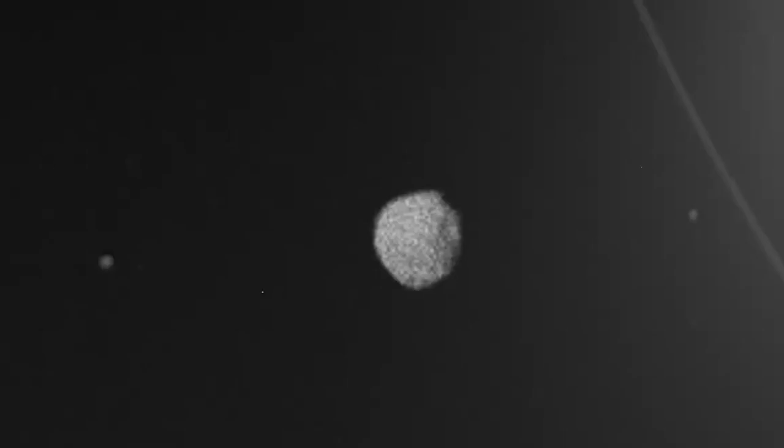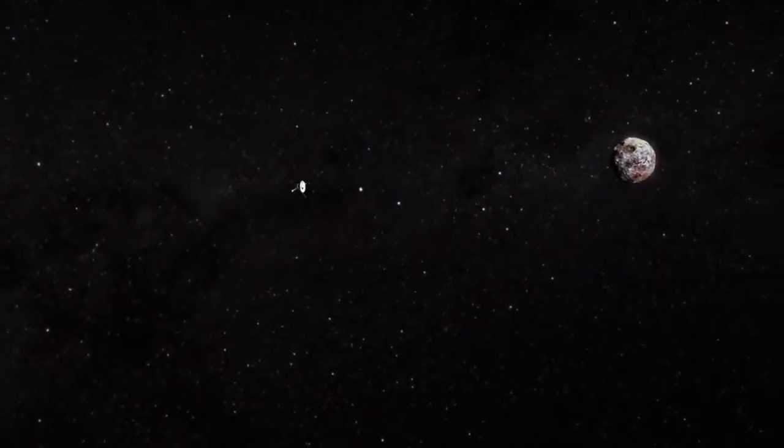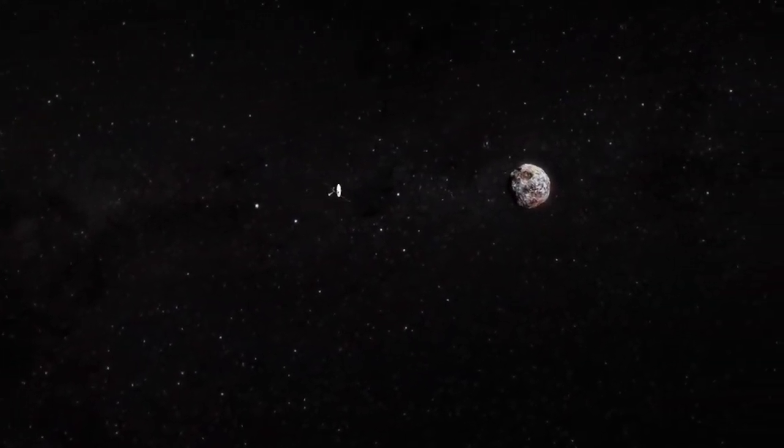In August 1981, the probe reached Saturn and transmitted many more stunning images of its magnificent rings, atmosphere, moons, and other features.